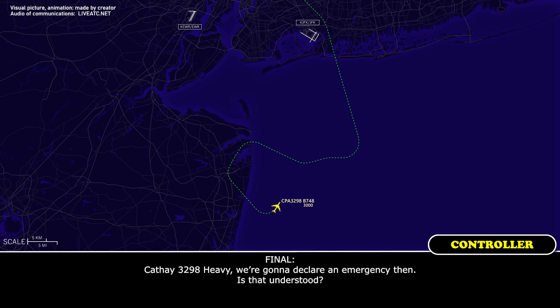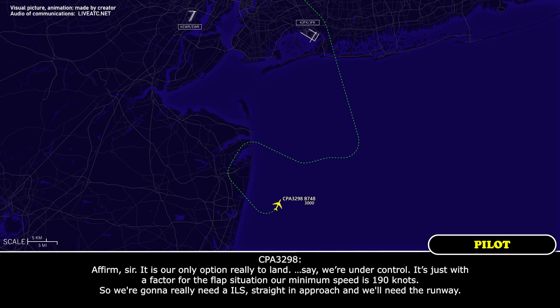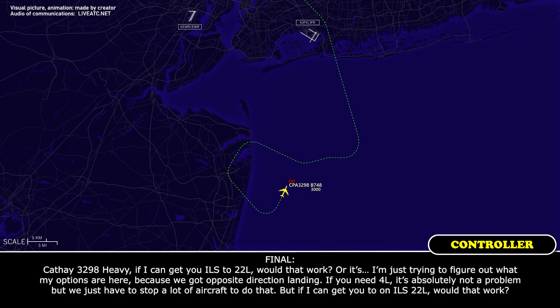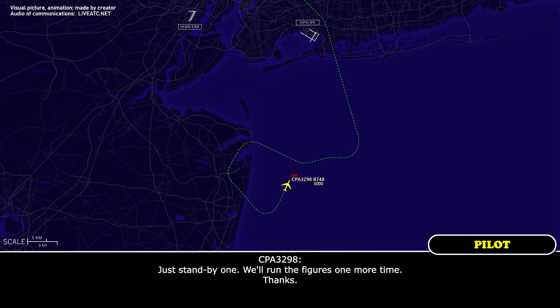CAFE 3298 heavy, we're going to declare an emergency — is that understood? It is our only option really to land. I'm going to say we're under control; it's just due to the flap situation. Our minimum speed is over 190 knots, so we need an ILS straight-in approach and we need runway 4 left. CAFE 3298 heavy, if I can get you ILS to 22 left, would that work? We've got opposite direction landing — if you need 4 left it's absolutely not a problem, but we have to stop a lot of aircraft. Would 22 left work?